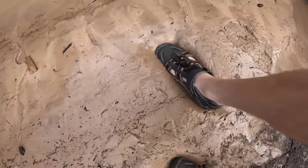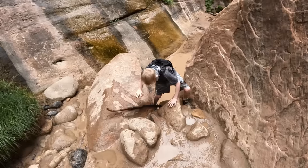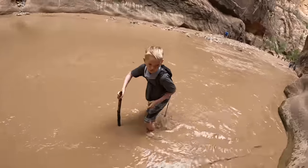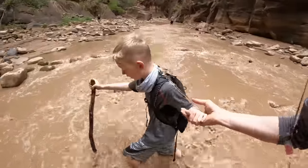Check it out guys, there's a patch of quicksand here. This is my favorite hike so far — it's a pretty cool hike. In the summertime this hike can get really crowded, but after the first quarter mile, probably about 75% of the people turn back. The further you go, the more you have the place to yourself.